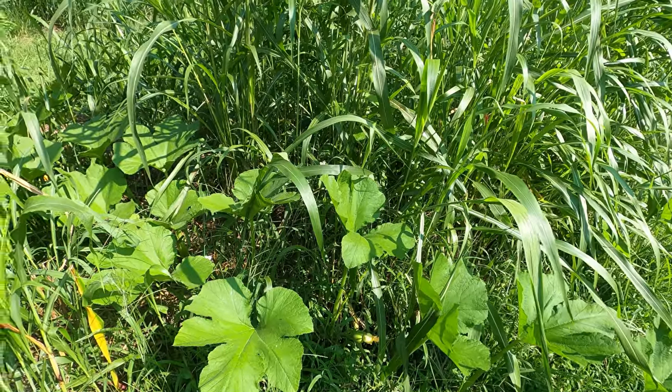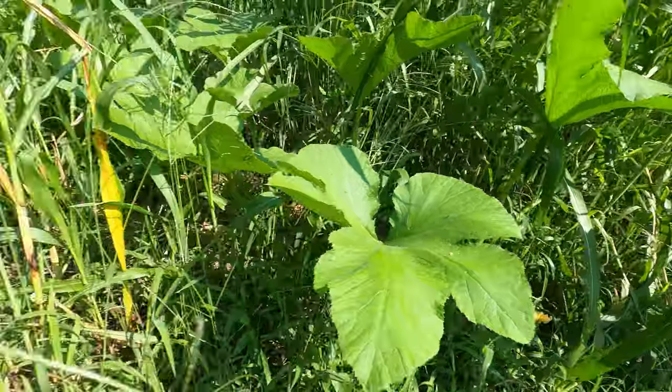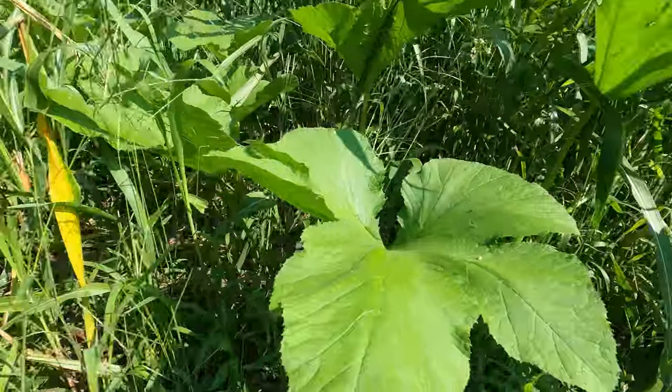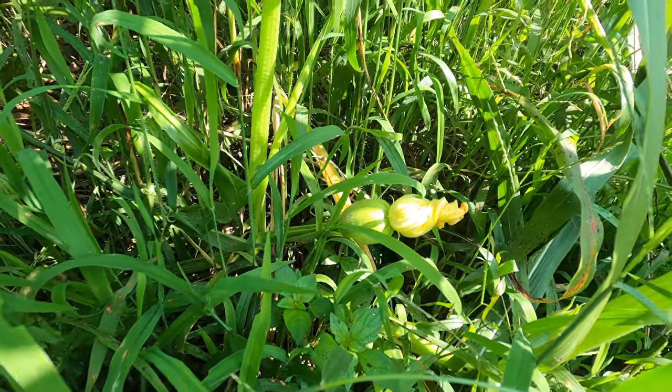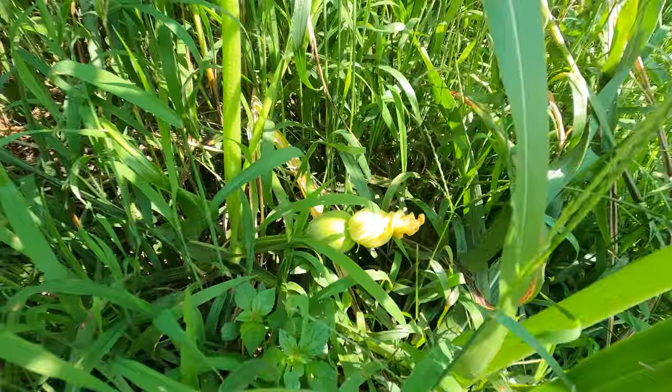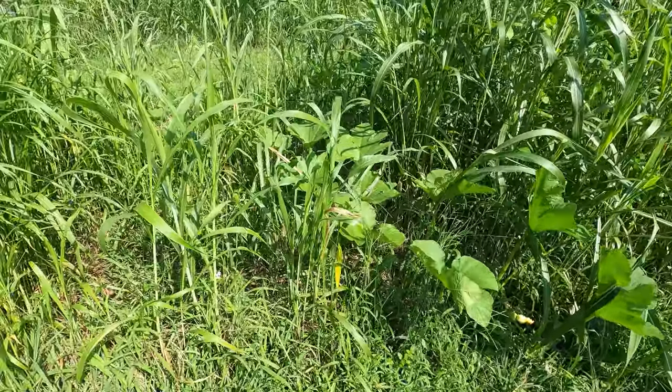There's buckwheat in there too, so that buckwheat grew and then the sudangrass outgrew it. There's a little bit of buckwheat left over there. And right there is a baby pumpkin.